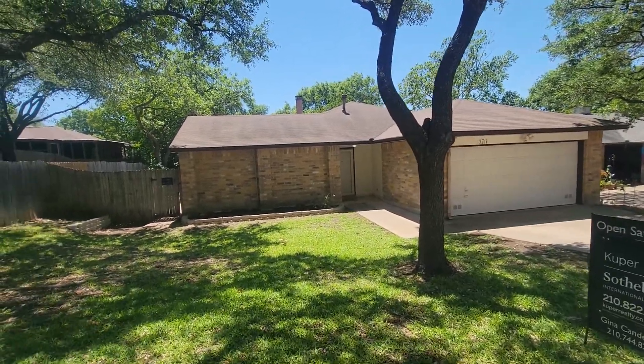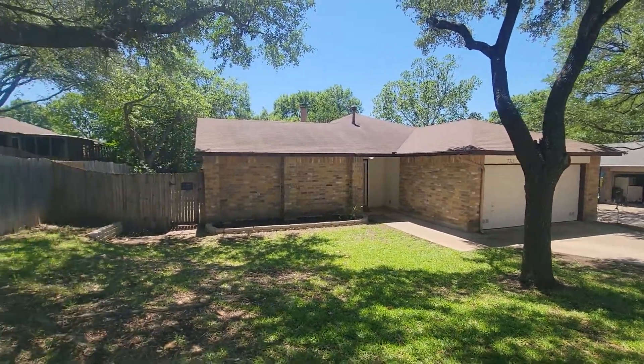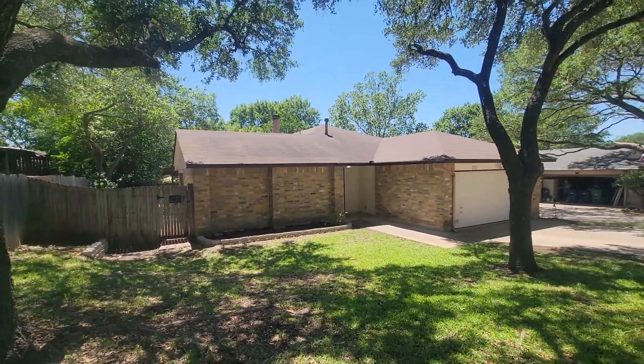Today we are at 7711 Nimrod. This is a cute little house — kind of like a little garden house.